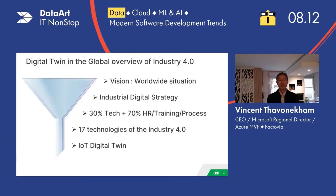Now if we focus on digital twin, when you arrive in a company you should have a global vision of the worldwide situation and context of your company. Then if you deep dive, you will see for your company the digital strategy, and you have to determine what the digital strategy is for your own company and share that amongst everyone. Then we will see the 30% to 70% ratio, and finally, at the very bottom of the 17 technologies, the IoT digital twin — because they are all related to each other, as we will see later on.